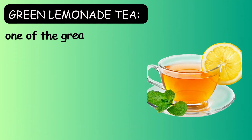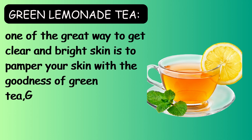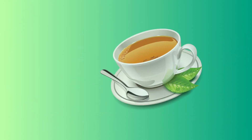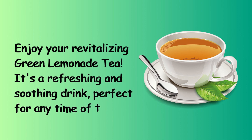Green lemonade tea. One great way to get clear and bright skin is to pamper your skin with the goodness of green tea. Garnish each glass with a sprig of mint leaves or a lemon slice, if desired. Enjoy your revitalizing green lemonade tea — it's a refreshing and soothing drink, perfect for any time of the day.